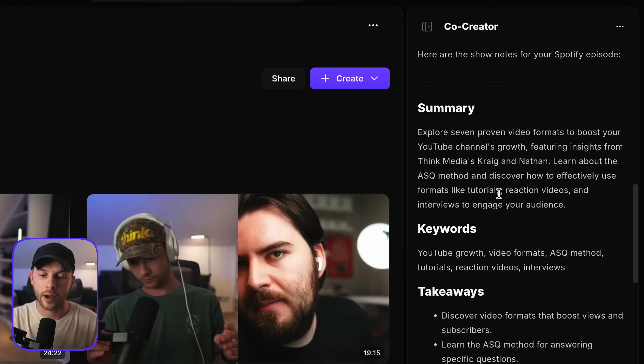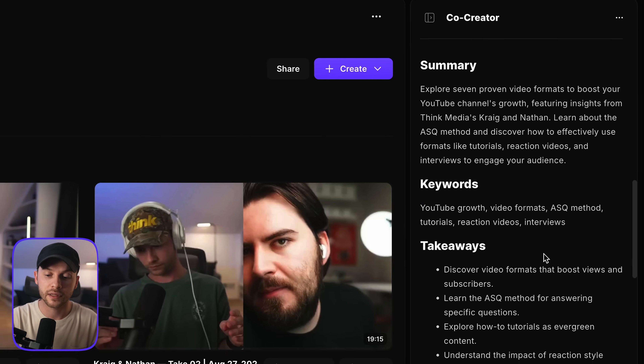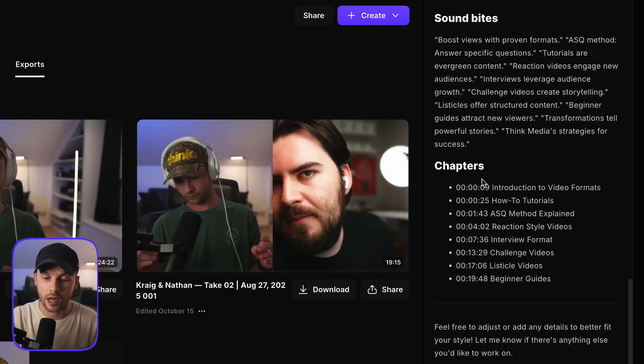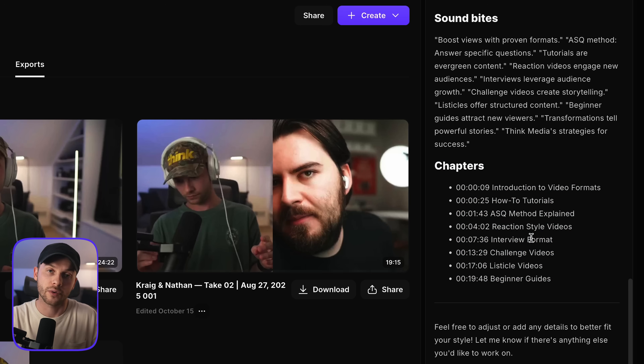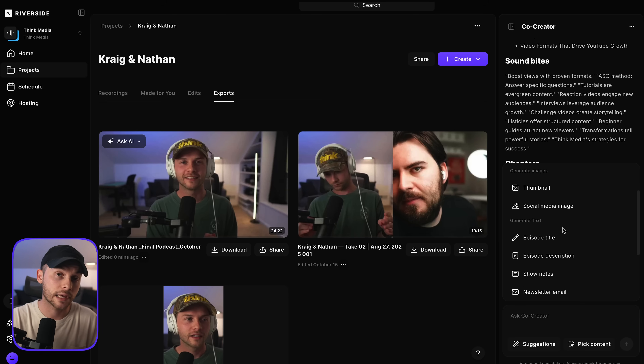After about 20 seconds, this is what it came up with: explore seven proven video formats to boost your YouTube channel's growth featuring Craig and Nate, the ASQ method, keywords vital for SEO discoverability, key takeaways, learning outcomes, title options, good soundbites, and even chapter markers. It knew how to split the video into different chapters so I don't have to add those to my show notes — it already did that for me. At this point I would just go through each one of these prompts to get my show's marketing materials and branding ready for release.